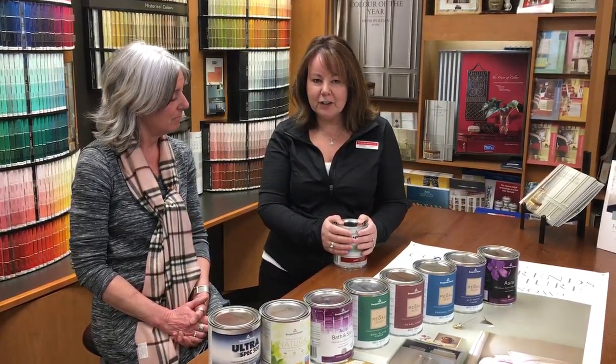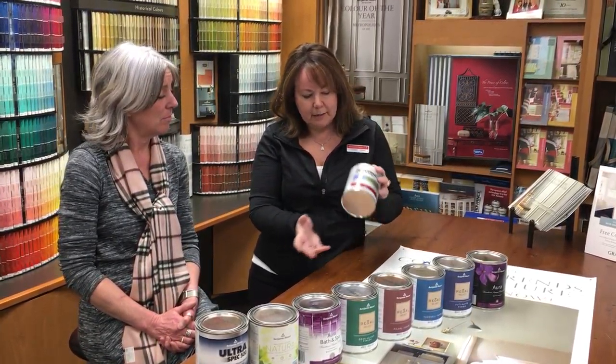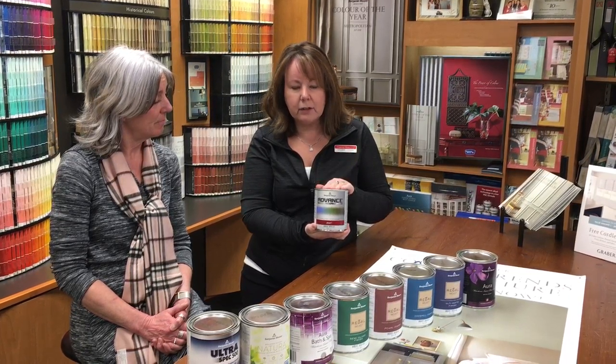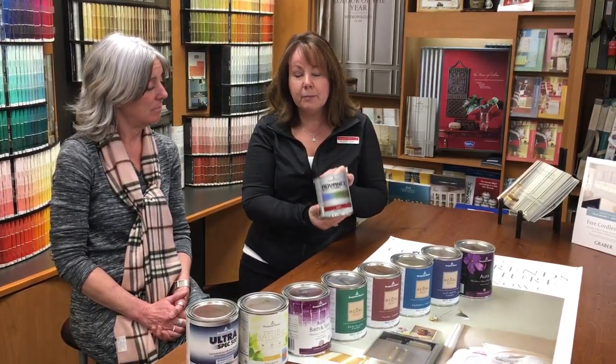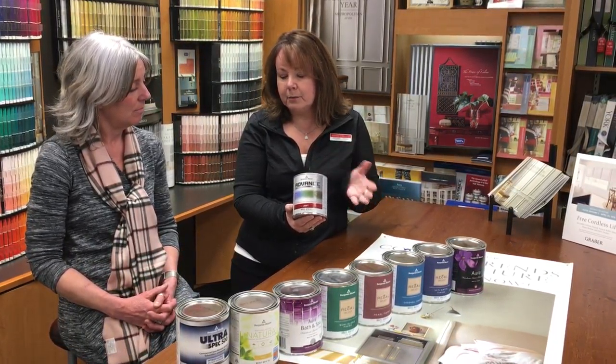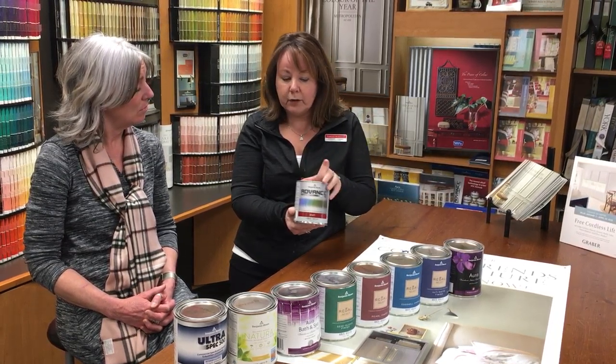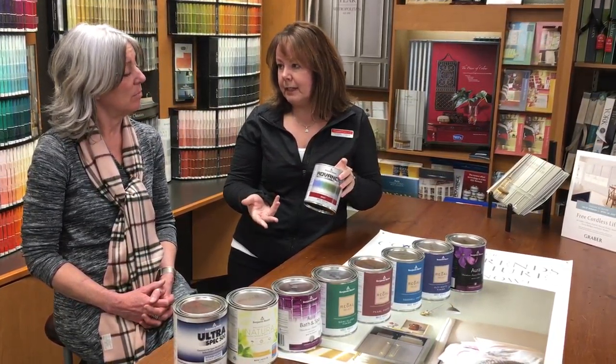We'll start off with painting your kitchen cabinets, whether your house is for sale or whether you're staying home and you want to just brighten up your kitchen. Benjamin Moore has a product called Advance. It's actually a hybrid paint, a mixture of oil and latex, and it cleans up with soap and water. The nice thing is you get the self-leveling of an oil paint and the dry time of a latex.